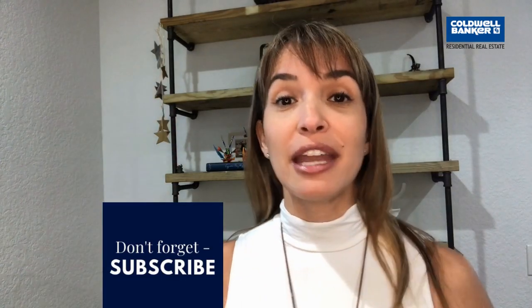Thank you for being here. Don't forget to subscribe and hit that notification bell. I'm here to support you — if you need anything, please let's chat and let me know how I can be of help. This is Natalia Echeverry with Coldwell Banker in western Florida. Thank you again and see you next week.